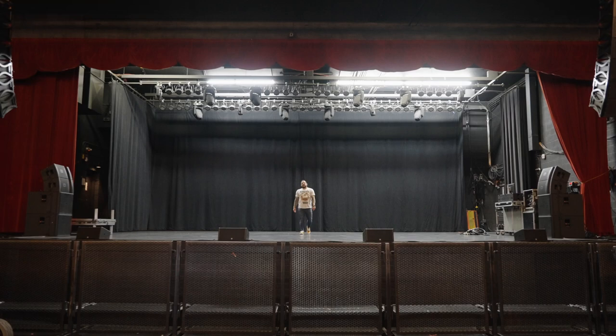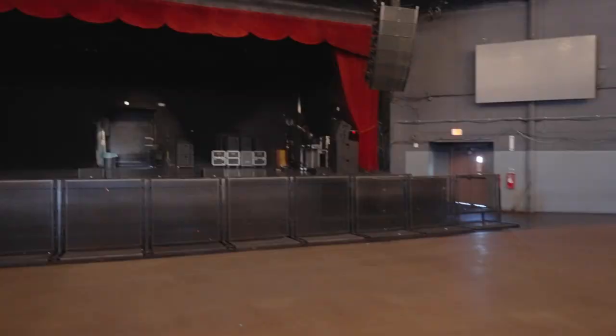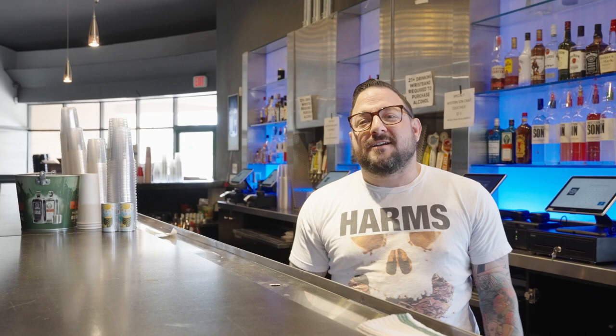If you were around Tempe in the early 2000s, you might recognize me up on this stage here at the Marquee Theater. Actually, you might recognize me behind this bar. You're cut off. You're cut off. And you're cut off. It's where I started out when I was first in real estate, putting some serious flair together here at the Marquee Theater.